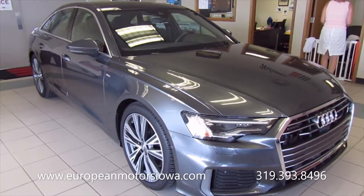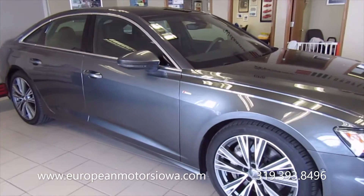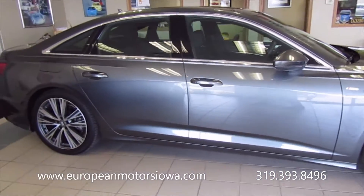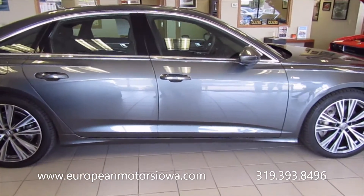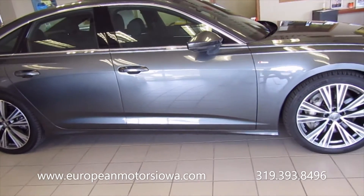All right, here we are at European Motors. I've got Susie right here, and she's got the option list on this beautiful Dayton Gray. Remember, this is a Lemon Law acquisition from Audi that's been repaired, full factory warranty. It's got 5,200 miles, but it's really well optioned.